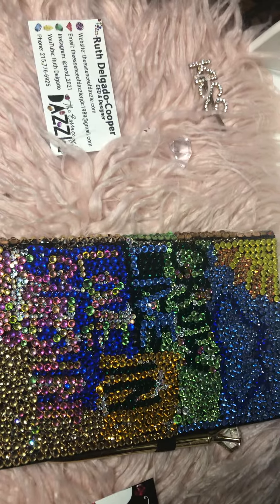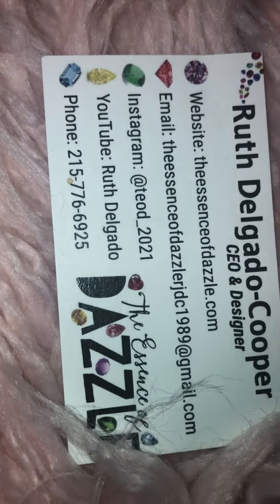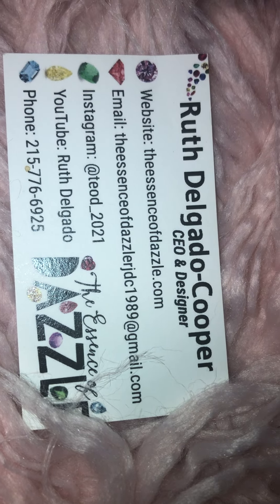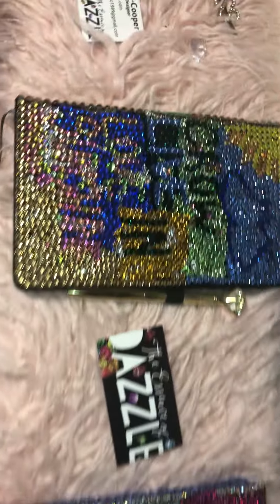All right guys, if you want to make an order, go on over to theessenceofdazzle.com, or right here we have all of our details — the website, our email, Instagram, YouTube, and phone number. Thank you guys for watching. See you guys in the next video. Bye bye!